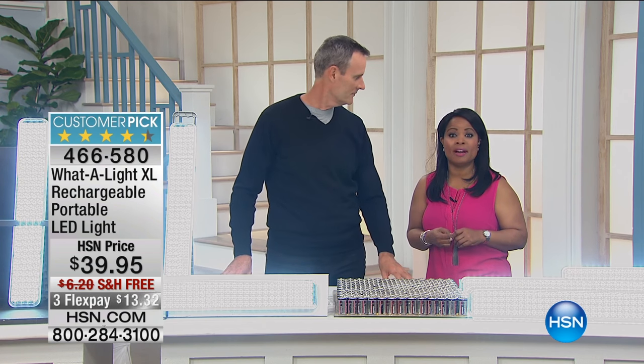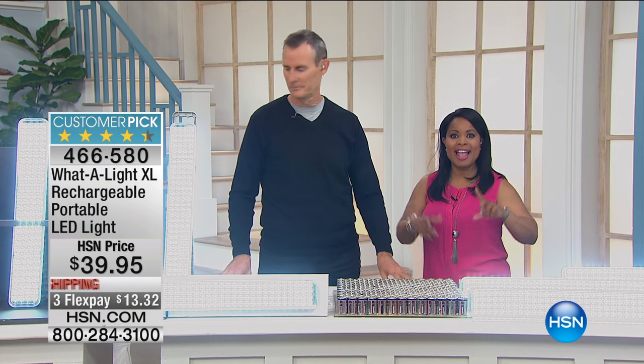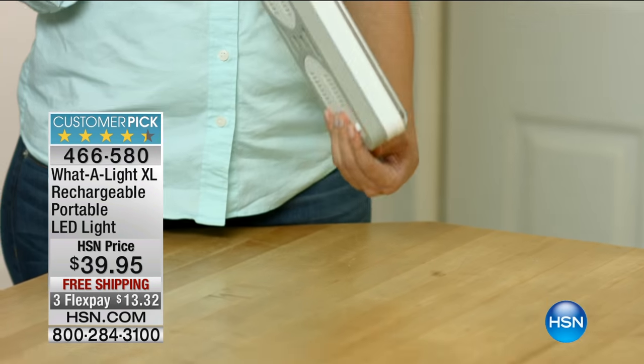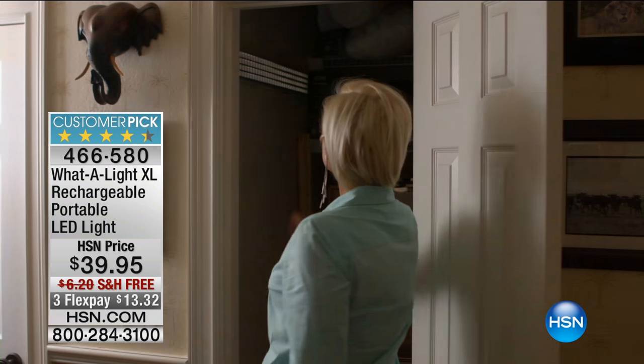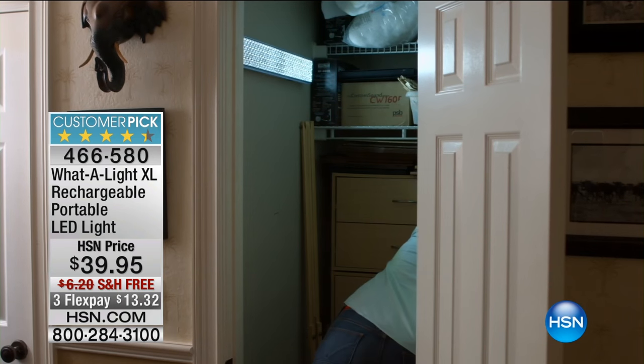Today he's going to give us light anywhere and everywhere you'd like to have it with the Waterlight XL — more light than ever before. It's a customer pick, a rechargeable portable LED light. I know you love this product — tell me why you love it.